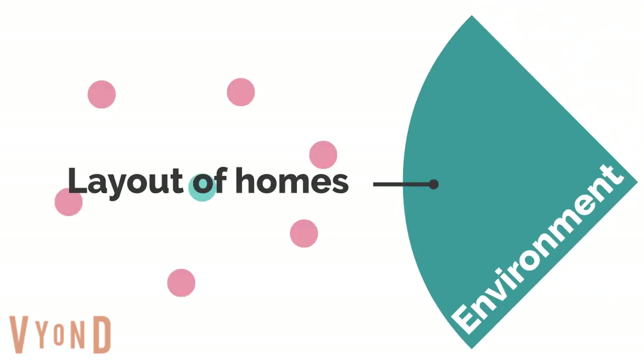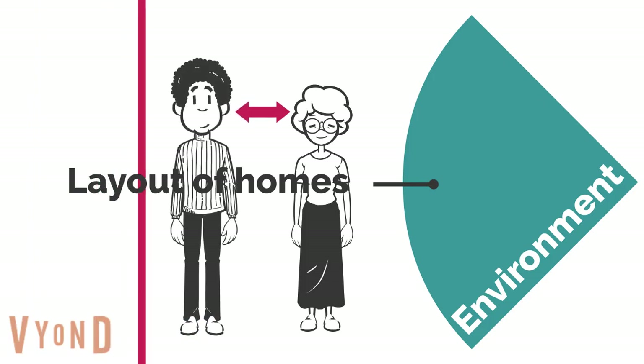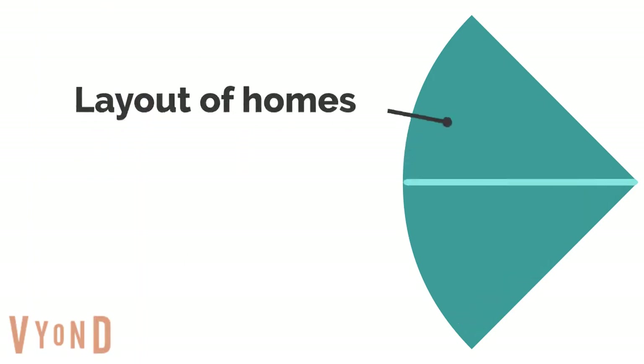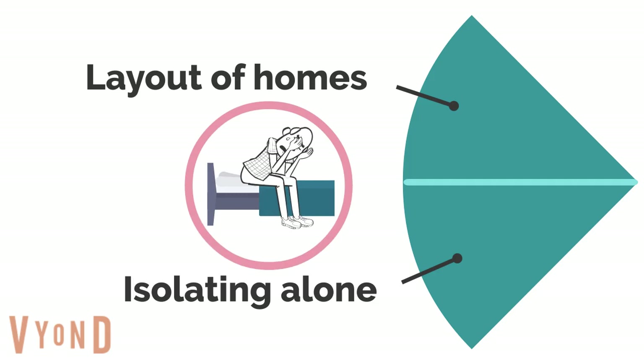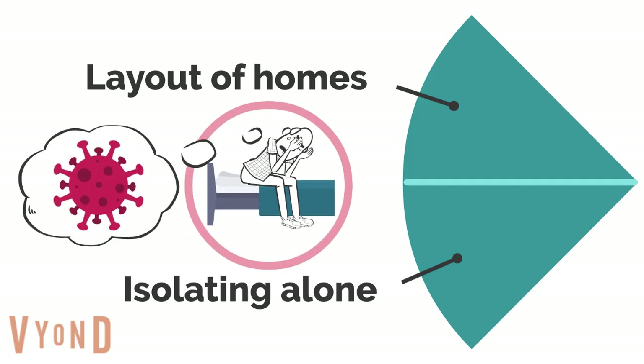The layout of some care homes meant the virus could spread easily, and social distancing in narrow corridors was difficult. Many residents needed to spend a large part of their day alone in their bedrooms. This was particularly hard for people with dementia, who would forget why it was so important for them to stay in their rooms.